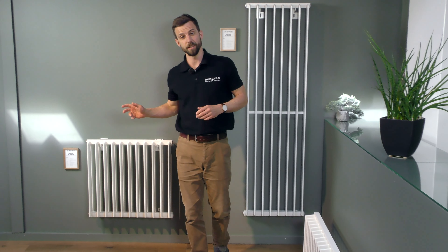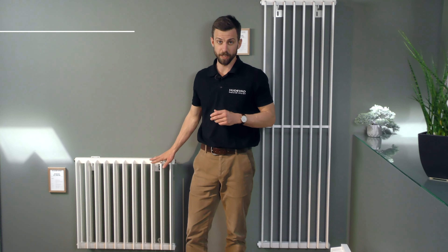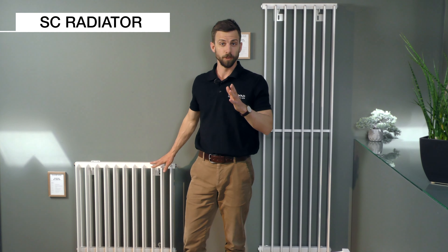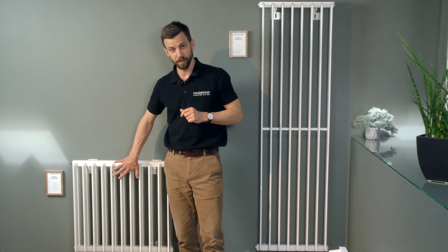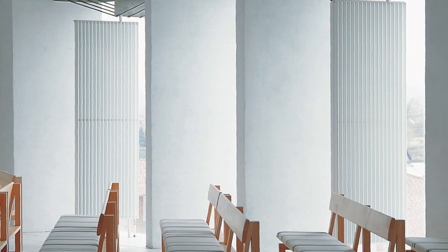The Hudevad SC is an exclusive column radiator made in vertical steel elements. Thanks to the wide spacing, it's perfect in front of glazing because it lets light shine through, and it's easy to clean.